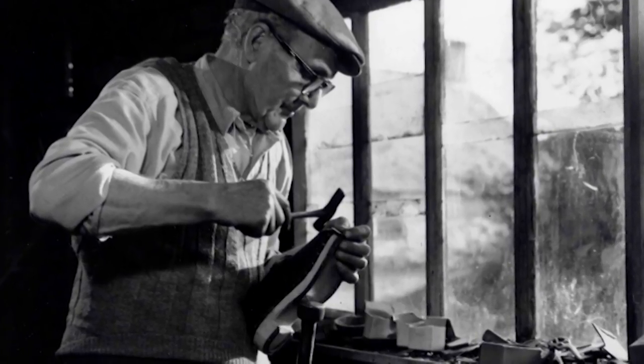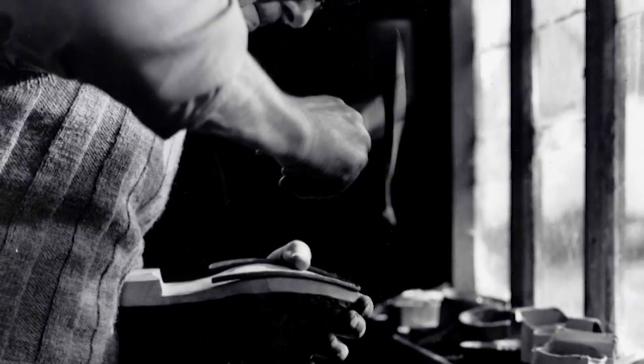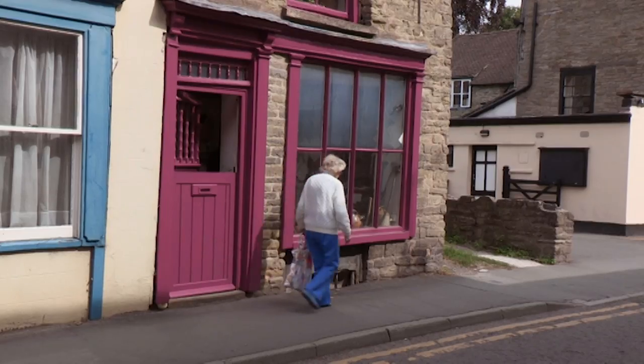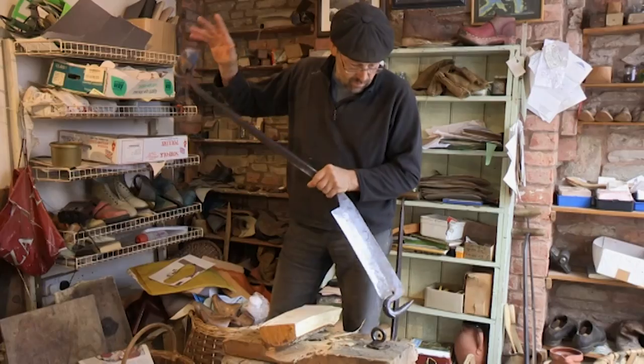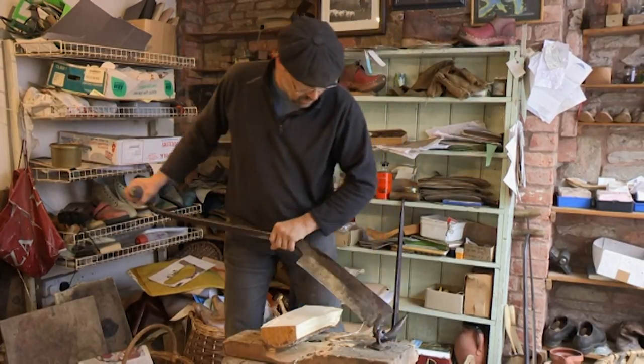The wooden clog was the original working man's shoe, worn in steel mills and factories throughout the Industrial Revolution. From many hundreds of traditional clog makers, there are now only a handful of remaining craftsmen making bespoke clogs entirely by hand.